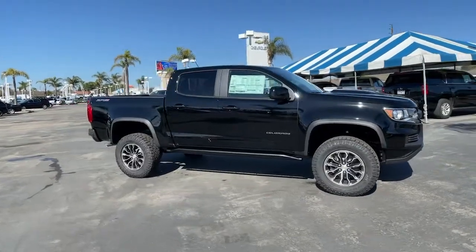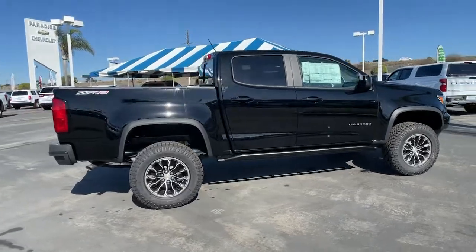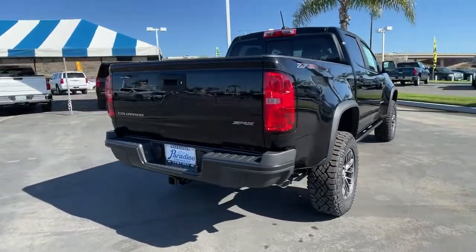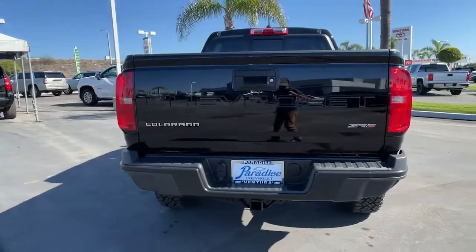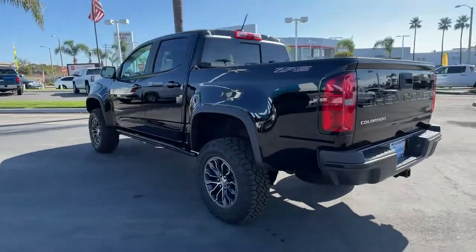Looking for your dream car? It could be the 2022 Chevrolet Colorado. Get the job done in sleek and sporty style in the versatile Colorado — the midsize pickup that has the amenities and technology to keep you safe, comfortable, and connected.